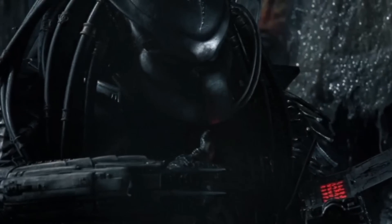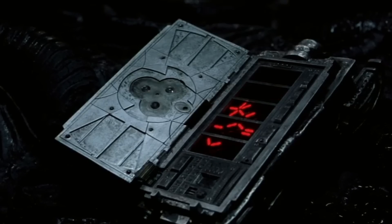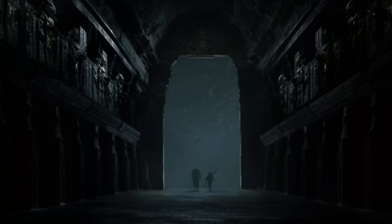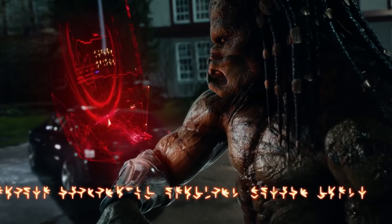This cloaking device was essentially an invisibility cloak that made the wearer almost undetectable, and there were also several different types of cloaking devices. Today, we will explore the inner workings of this advanced piece of technology and tell you all about the Predator's cloaking device.